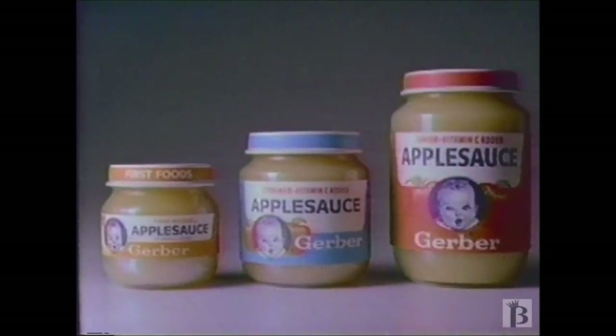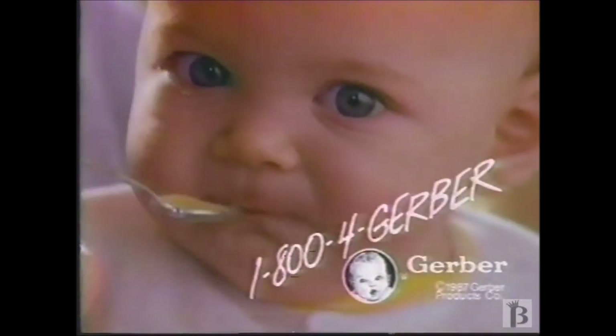To begin with, to grow with, to stay with for the first two years. Any questions? Call Gerber.